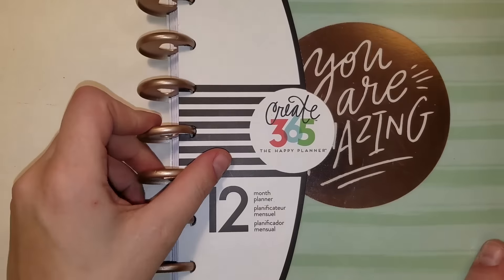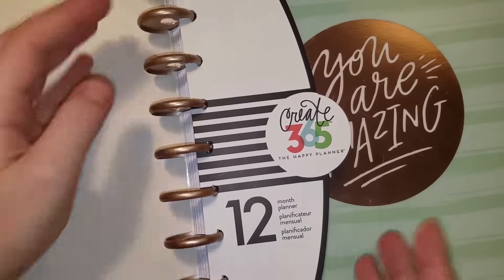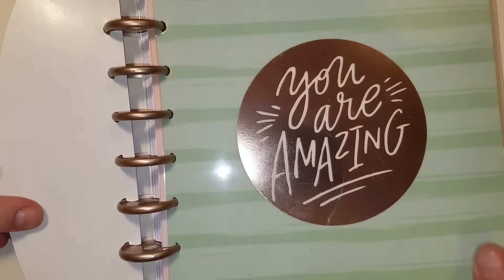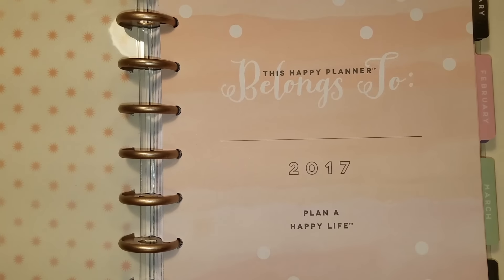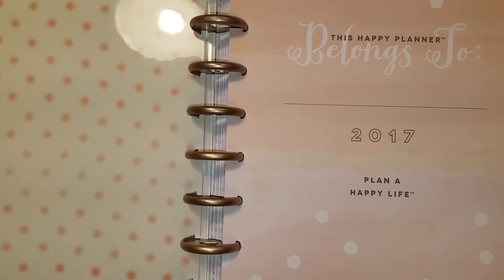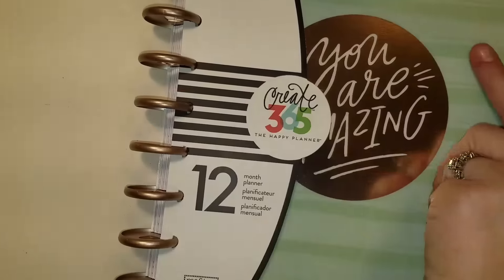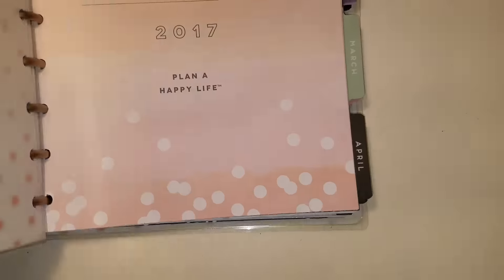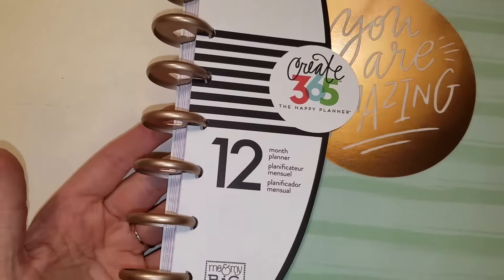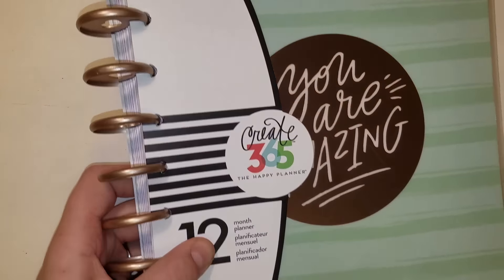First of all, I finally got a Happy Planner. They were really picked over because they were advertised half off, but it was actually more than half off — from $24.99 down to $9.99. I like the cover, but I like the insides more. For Christmas, my big gift from Nancy is some planner covers and dividers for the Happy Planner, so I wasn't super worried about the cover. This one has the little heart rings on it and I just think it's really cute.